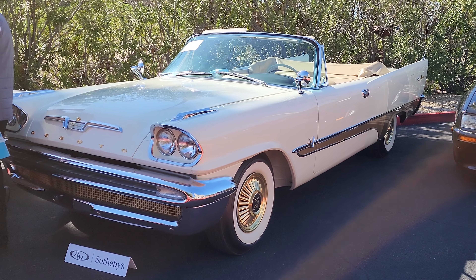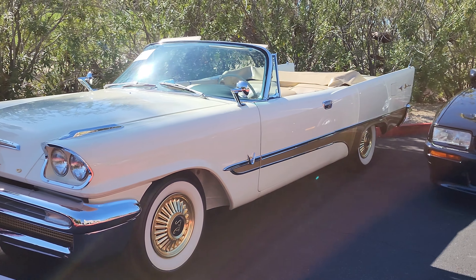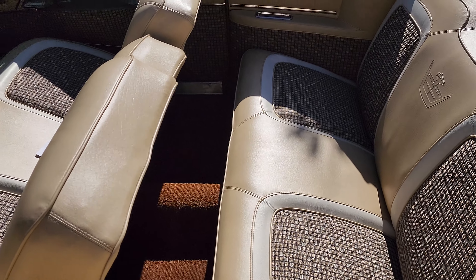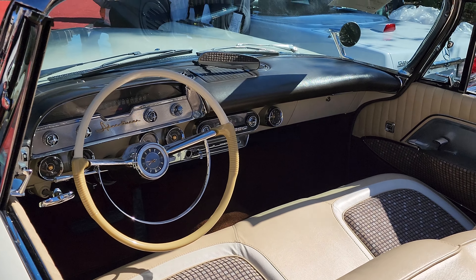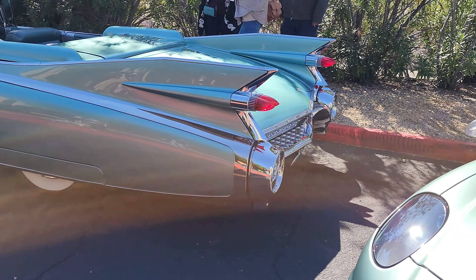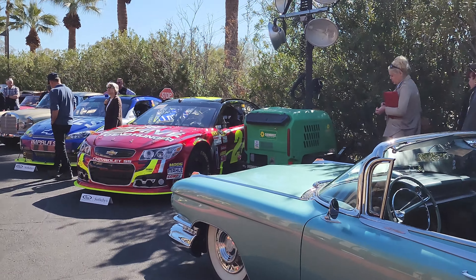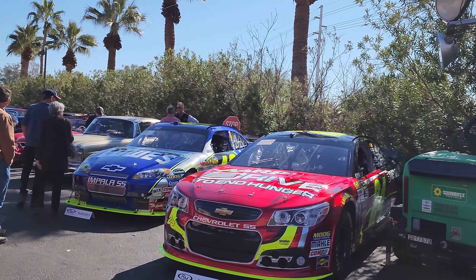And look at this beautiful DeSoto — the Adventurer. Look at that interior. What a wonderful car. Look at this Cadillac Eldorado — man, this thing is huge, beautiful though. And we've even got a couple NASCARs here — Jeff Gordon and Jimmie Johnson.